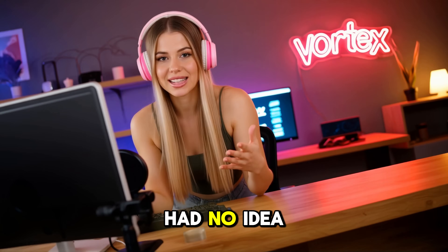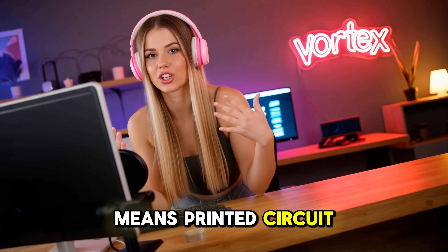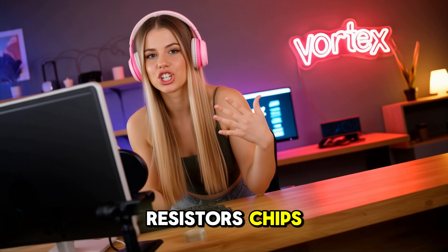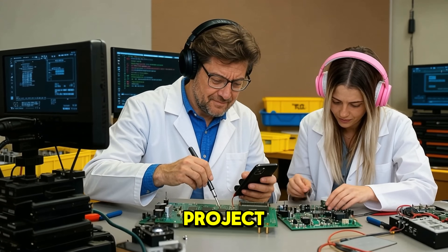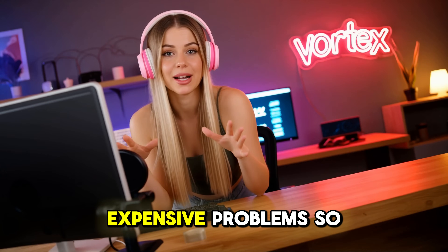I had no idea what a PCB even was. For anyone new like me, PCB means printed circuit board. It's basically the flat board that holds all the electronic components — resistors, chips, connectors — and connects them together to make your device work. It's the backbone of any hardware project and also the stage where small mistakes explode into big, expensive problems.